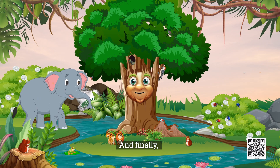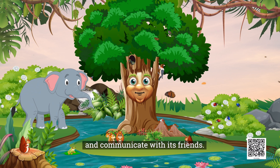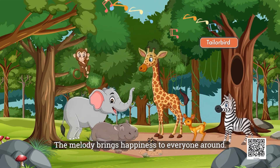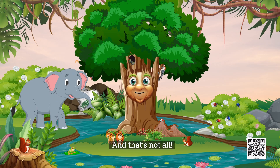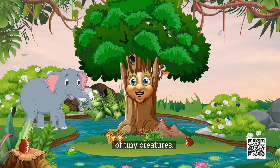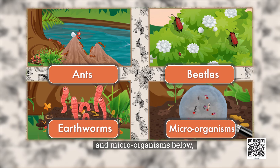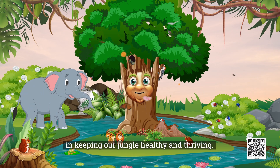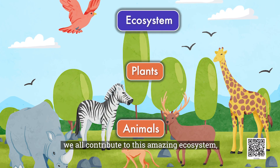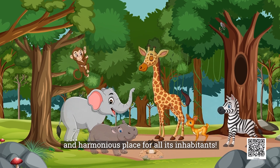And finally, listen to the lovely song of the tailor bird. It sings to celebrate the jungle and communicate with its friends. The melody brings happiness to everyone around. And that's not all — beneath my branches and within the soil, there's a bustling community of tiny creatures, from the ants and beetles on my surface to the earthworms and microorganisms below. Each plays a vital role in keeping our jungle healthy and thriving.